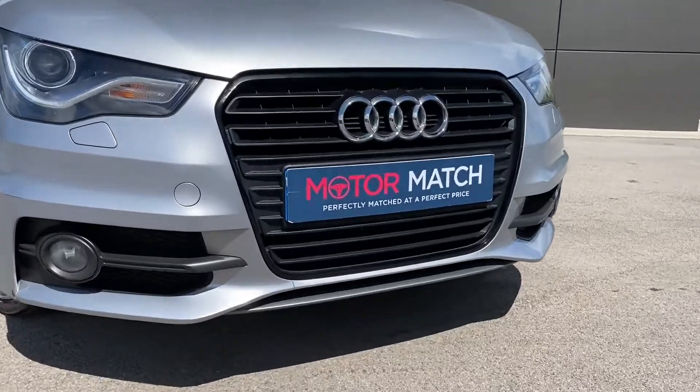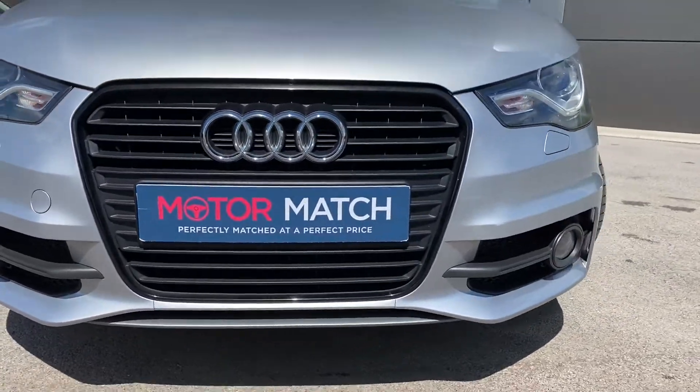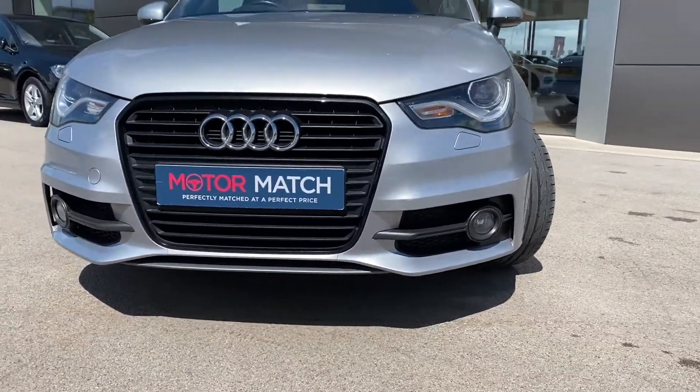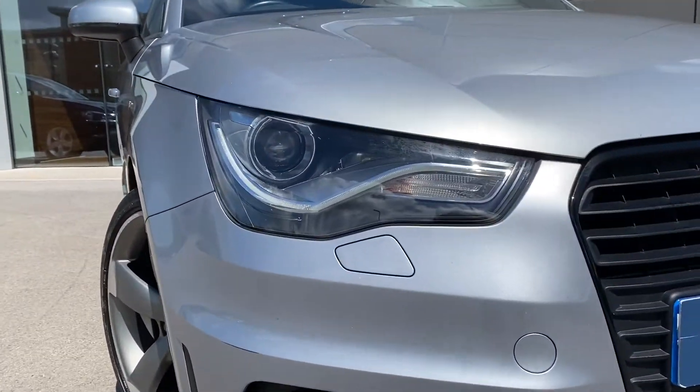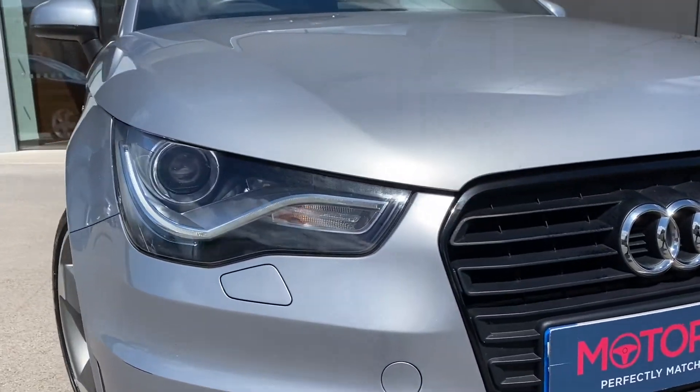Starting with the front, this vehicle features the menacing black radiator grille with a gloss black surround, along with lower black side styling and the amazing Xenon headlights, which not only light up the road but also help in a range of different driving conditions.